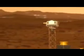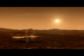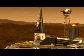Also critical are deploying the camera and the robotic arm. Without the camera, there's no way we can have a quick understanding of what the environment around us looks like. And without the robotic arm, we can't start digging for our science samples.